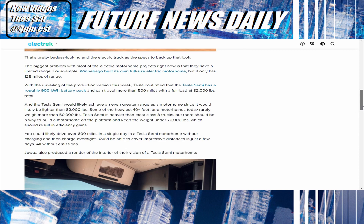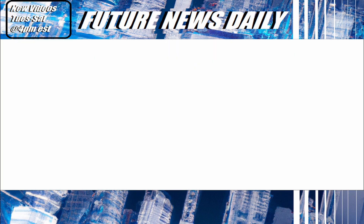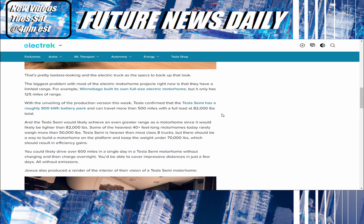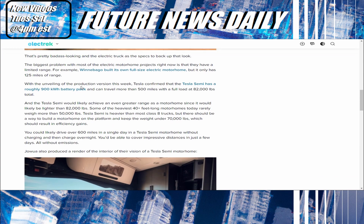The biggest problem with most electric motorhome projects right now is limited range. For example, Winnebago built its own full-size electric motorhome but only gets 125 miles of range — that is terrible. Tesla confirmed that the Tesla Semi has a roughly 900-kilowatt battery pack and can travel more than 500 miles with a full load of 82,000 pounds total. As a motorhome, it would likely achieve an even greater range since it wouldn't be carrying 82,000 pounds. Some of the heaviest 40-plus-foot motorhomes today weigh about 50,000 pounds, so there should be a way to build a motorhome on the platform and keep the weight under 70,000 — you might even get up to maybe a 600-mile stretch.